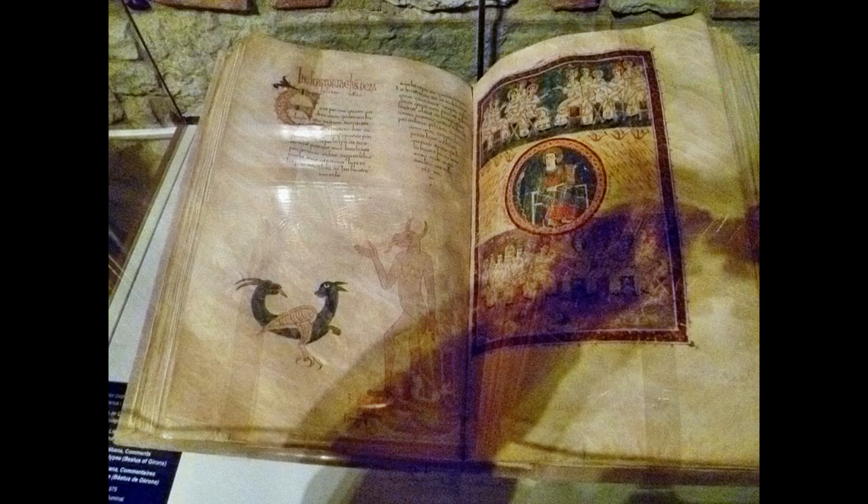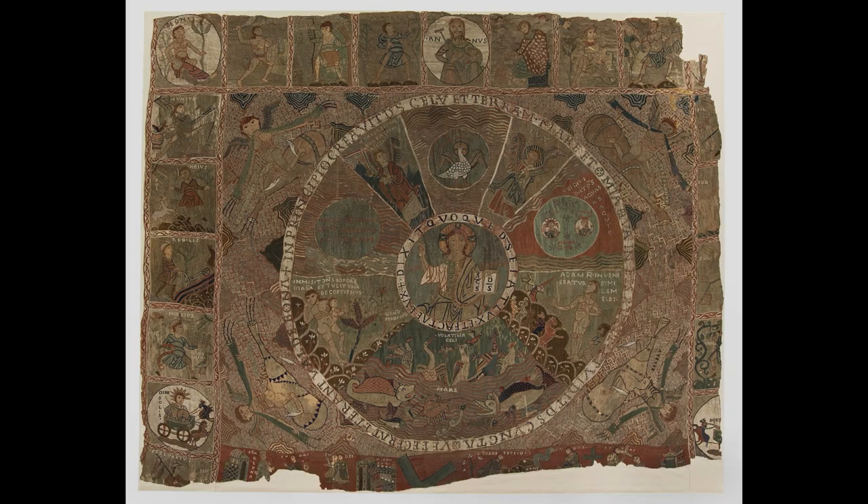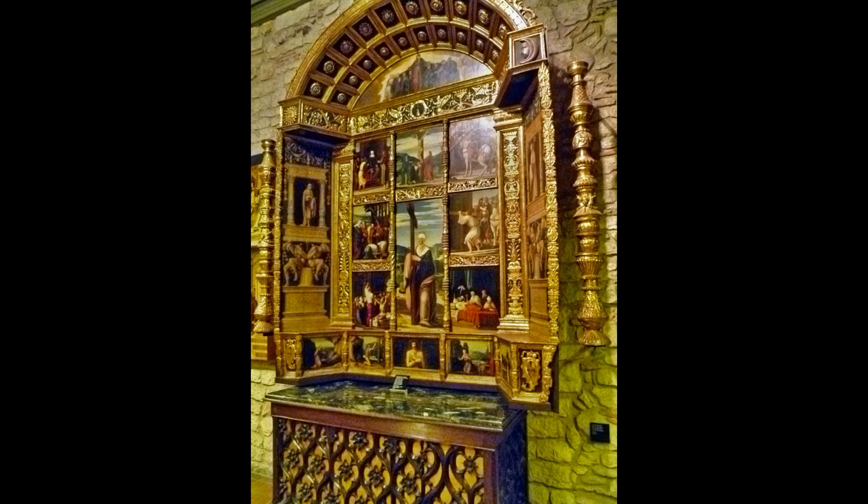El Museo Tesoro de la Catedral es uno de los imprescindibles de la ciudad. Entre sus joyas destacan el Códice del Beatus, un manuscrito ilustrado del siglo X con los comentarios al Apocalipsis del Beato de Liébana; el Tapiz de la Creación, un gran tapiz románico de más de 3 metros y medio por 4 metros y medio; y el Retablo de Santa Elena.